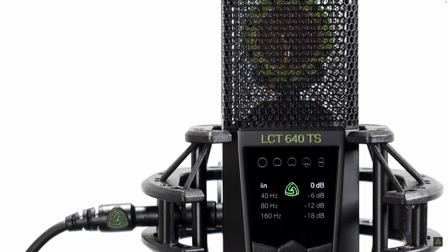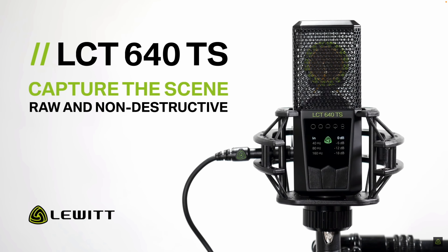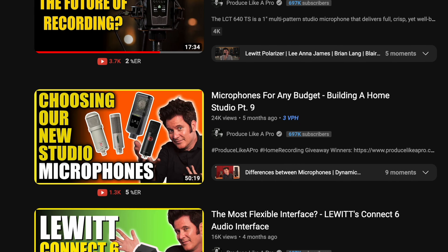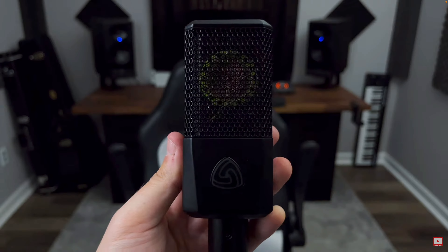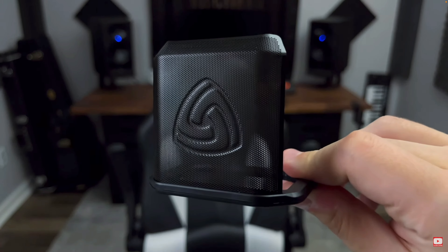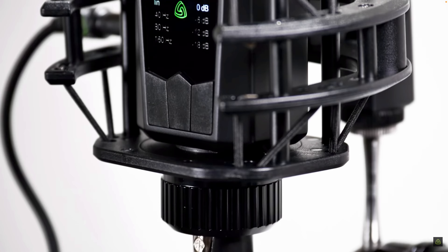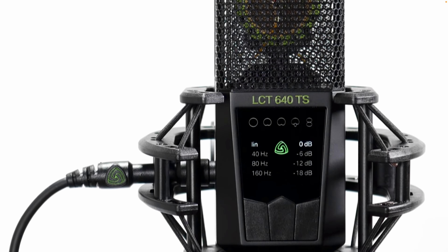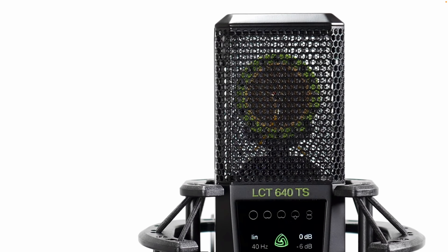The next essential in his setup was the Lewitt LCT640TS microphone. Warren is known for being a fan of the Lewitt brand, and he was the reason I went out and purchased the LCT440 Pure. I really like that microphone and have reviewed it on the channel. But the 640 is definitely the big brother of the 440 and has many unique features built into the microphone itself.